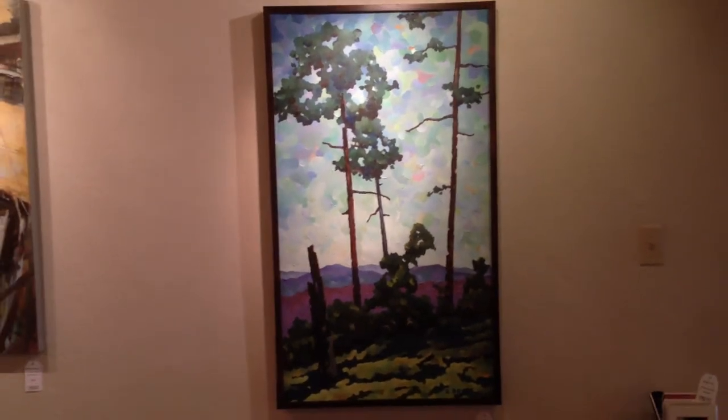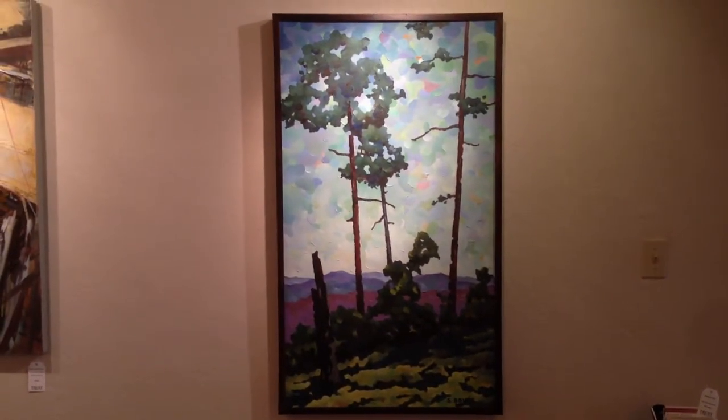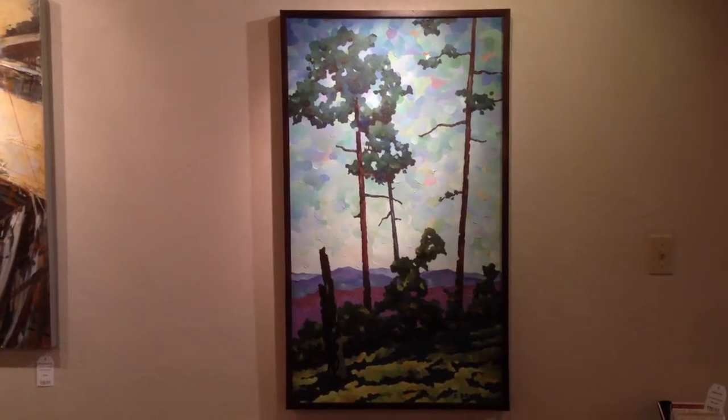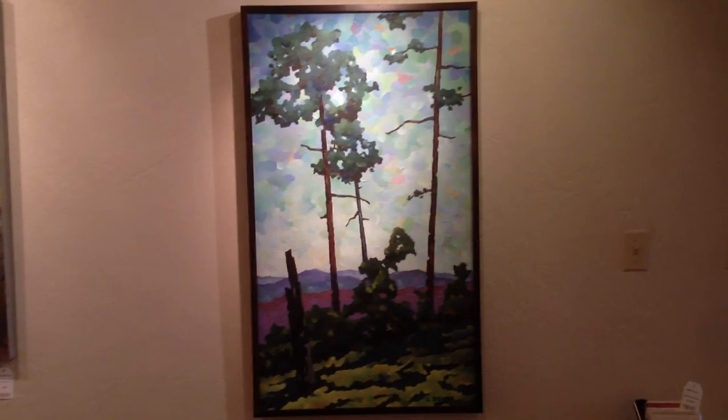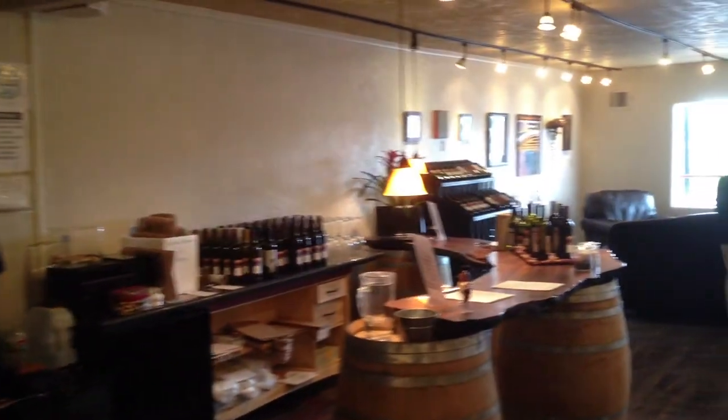And this is Steve Beauvais, Sentinels. This is a scene from the Chiricahuas after the Horseshoe 2 fire of some of the surviving trees. And here's scoring weight.